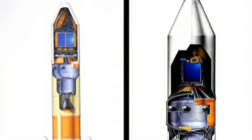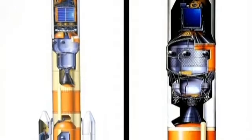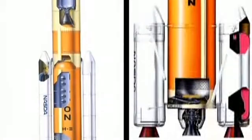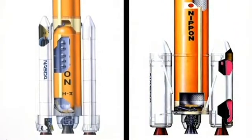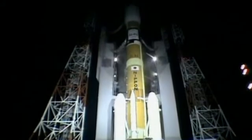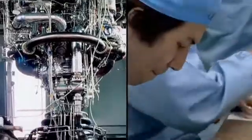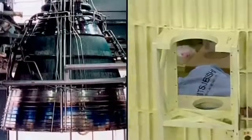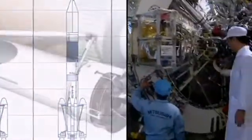First, they make the electronics smaller and lighter. On the second stage, the propellant tank and engine are safer and more efficient. On the first stage, they reduce the number of engine parts and they create an all-in-one solid rocket booster. Almost every component on the H-2A is modified. On the engines, they reduce welded parts and tubing — potential weak points that can fail under pressure.